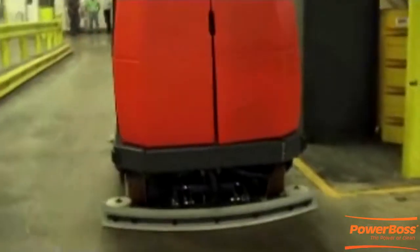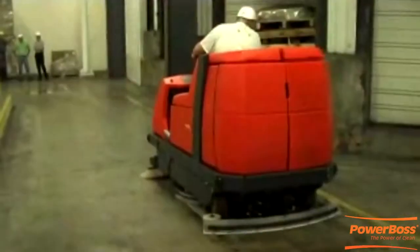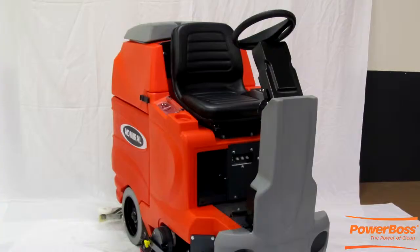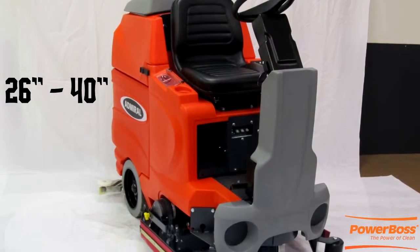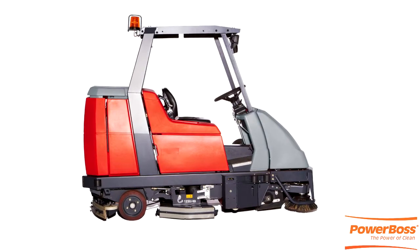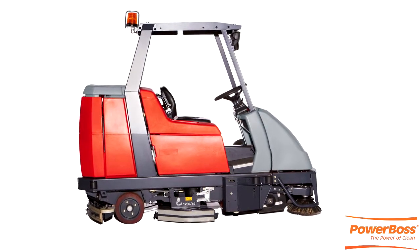The wide variety of Rider Scrubbers in the Admiral Series makes cleaning even the largest areas very easy. We offer riding floor scrubbers that range from 26 inches to 40 inches and solution tanks from 20 gallons to 40 gallons, with disc and cylindrical options, and combination scrubbing and drying.